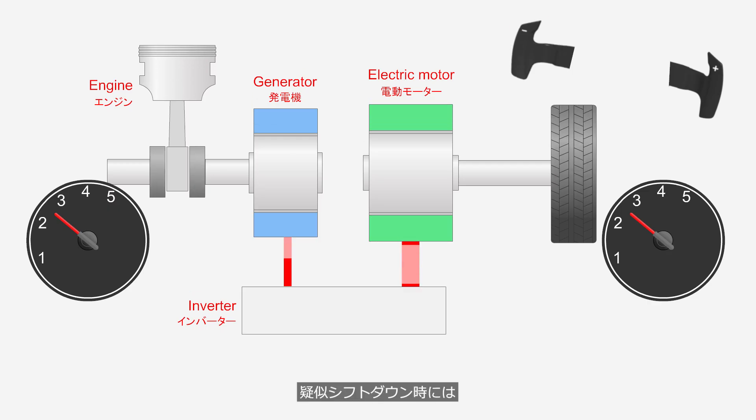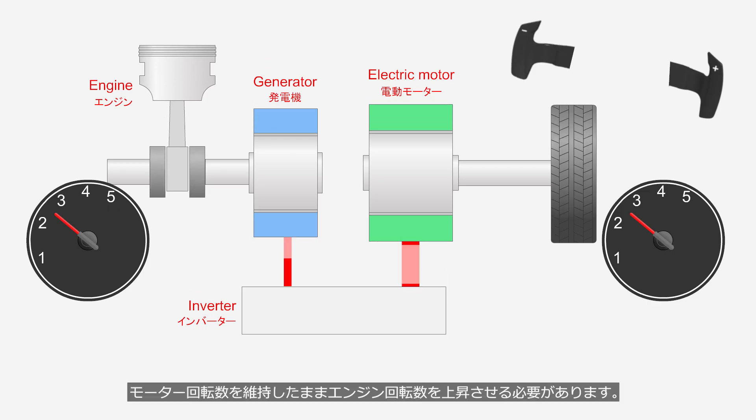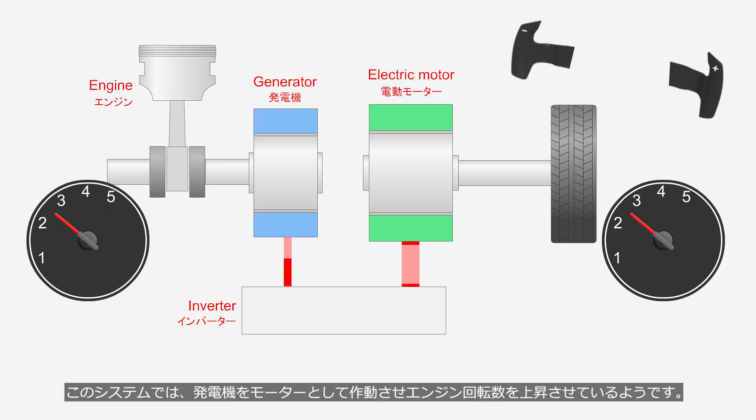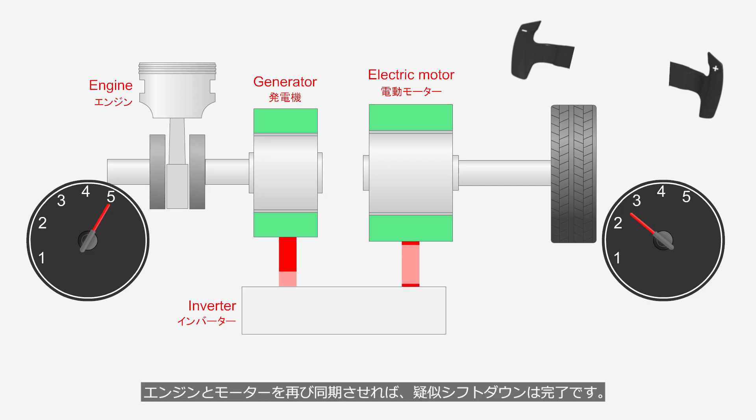During a simulated downshift, it is necessary to increase the engine speed while maintaining the motor speed. There is also a method to increase the engine speed by opening the throttle valve, but in this system it seems that the generator is operated as a drive motor to raise the engine speed. Once the engine and motor are synchronized again, the simulated downshift is complete.